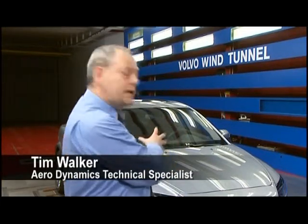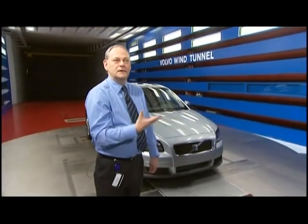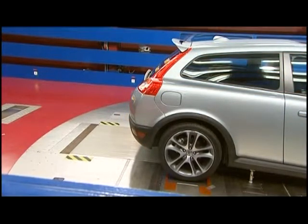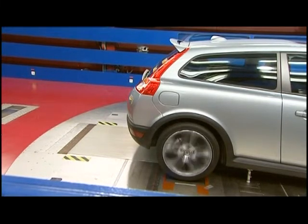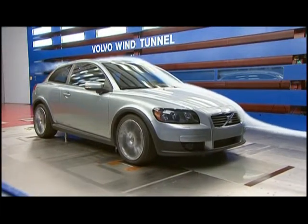Most wind tunnels that were built in the 70s or 80s had the car sitting still, with the wheels and the floor also standing still. But that's not the case when you drive on the road, because the wheels are turning and the road is going underneath the car. So what we've done in the last two years is rebuild our wind tunnel so we can simulate the road moving underneath the car and rotate the wheels as well. That way we get the exact simulation of how the air passes both over and under the car, and we get a better result.